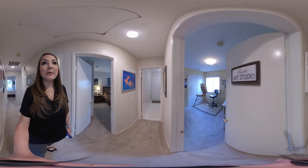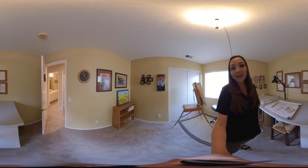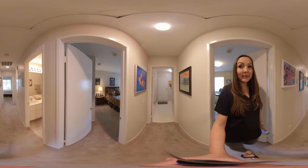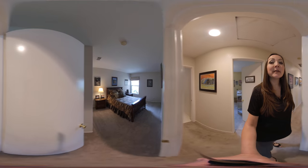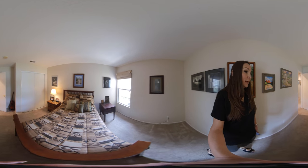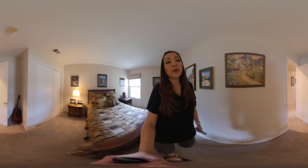Here's another one of the guest bedrooms, currently being used as an art studio. This home is completely move-in ready. All you have to do is write an offer, get it accepted, pack your stuff in a truck, and move on in. It is very clean in here. This is another guest bedroom with a window off the front of the home — all very nicely sized rooms. Single story and move-in ready. It also comes with a three-car garage.